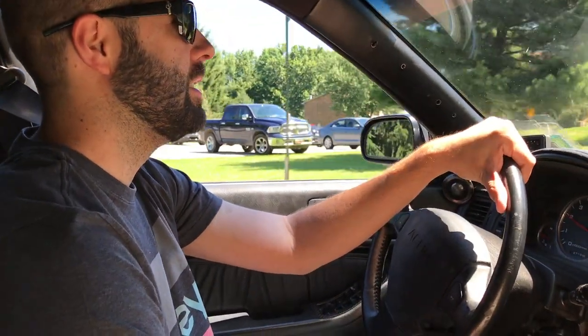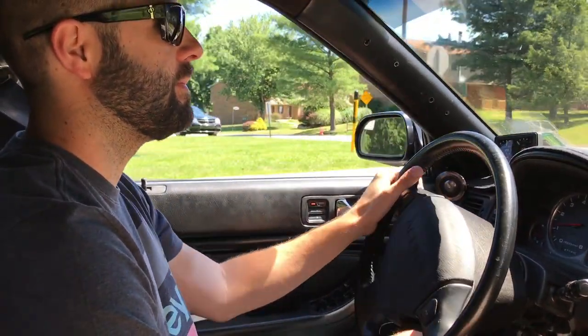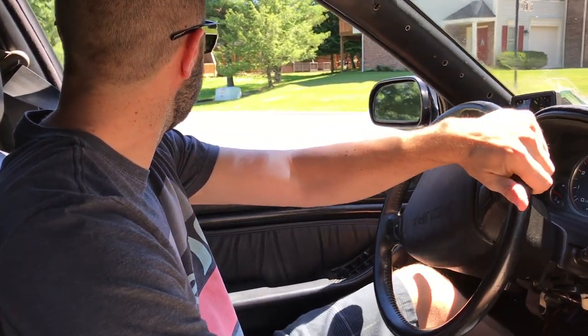Yeah, the only part that's original — you might go right — is the ABS master, ABS thing.